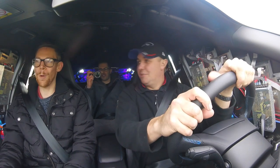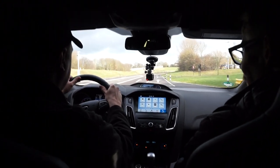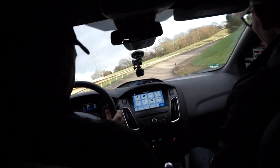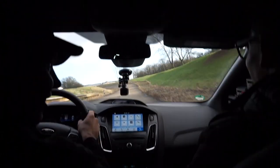We're all sat in the back. What's your name? Andrew. Paul — nice to meet you Paul. Right, hold on tight. Here we go. He's not messing, is he? He's not messing!